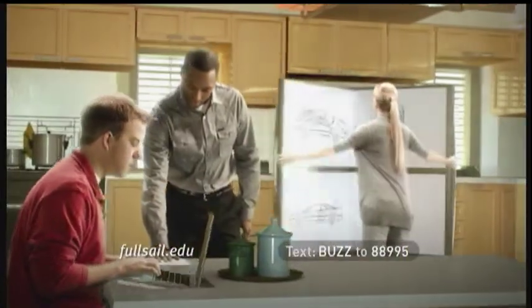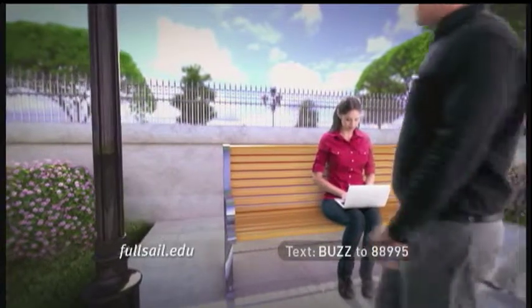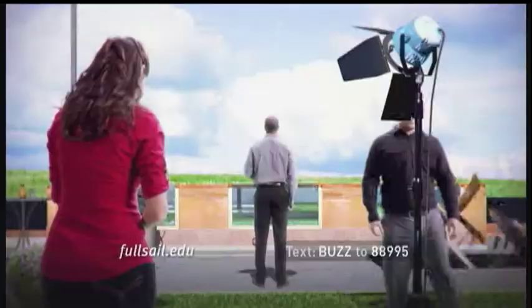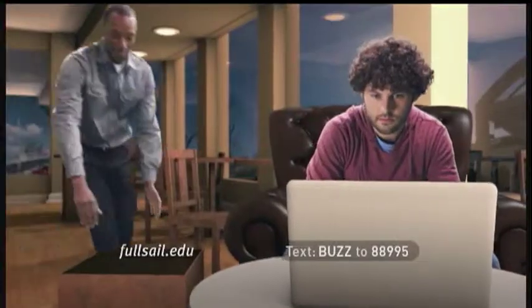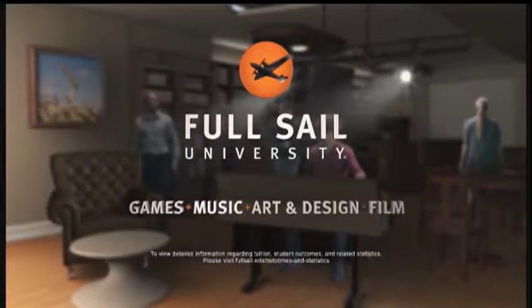We can help you turn your home into a game studio, or give you the tools to turn a day at the park into a film shoot. Discover a new way to experience creative education online. Full Sail University — your campus.